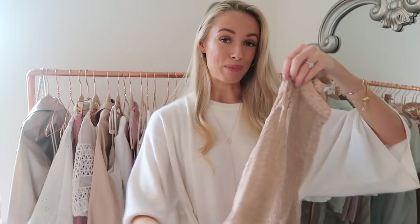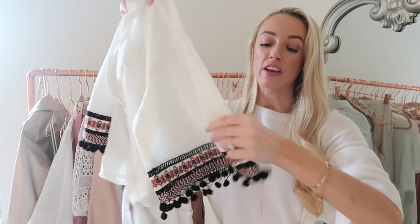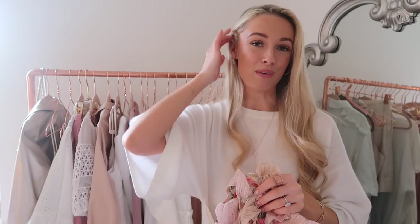A couple of blouses from River Island — perfect with denim shorts for all upcoming beach trips. The first has a little tie detail at the waist with pom-poms and a beautiful embroidered section on the sleeves. Really nice lightweight cotton material, a little bit cropped — perfect for beachy outfits.